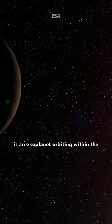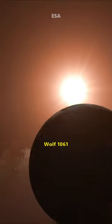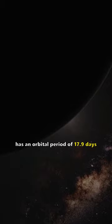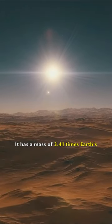Wolf 1061 c is an exoplanet orbiting within the habitable zone of the red dwarf star Wolf 1061, almost 14 light years away. Wolf 1061 c has an orbital period of 17.9 days and a mass of 3.41 times that of Earth.